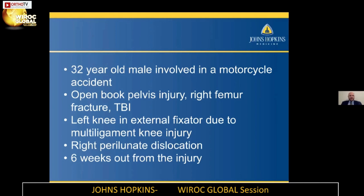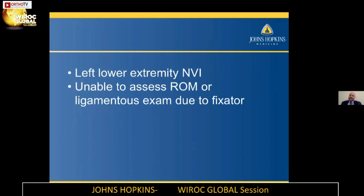What do you do with this when it comes into your clinic and how do you manage it? On exam, I was really unable to get much of a range of motion or ligamentous exam because he was locked with the fixator in place. But you are able to examine his neurovascular status and assess the peroneal nerve. Fortunately, this patient had a working peroneal nerve and was neurovascularly intact, and did not have any vascular injury at the time of his original injury.